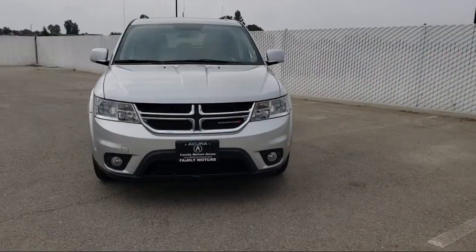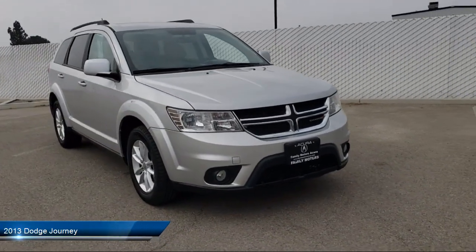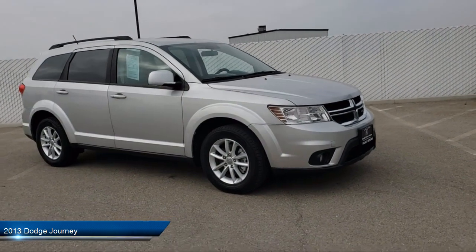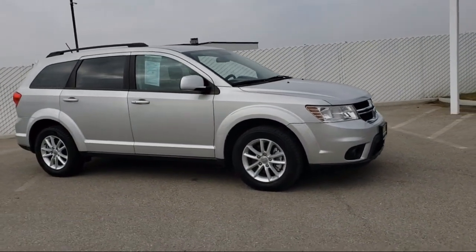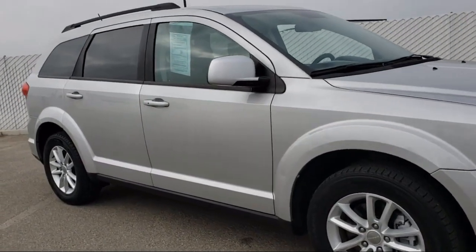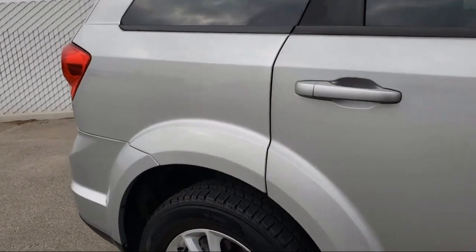It comes equipped with privacy glass, MP3 player, side head airbag, steering wheel controls, keyless entry, air conditioning, iPod MP3 input, 6-cylinder engine, 6-speed automatic transmission, keyless start, and has less than 60,000 miles on the odometer.